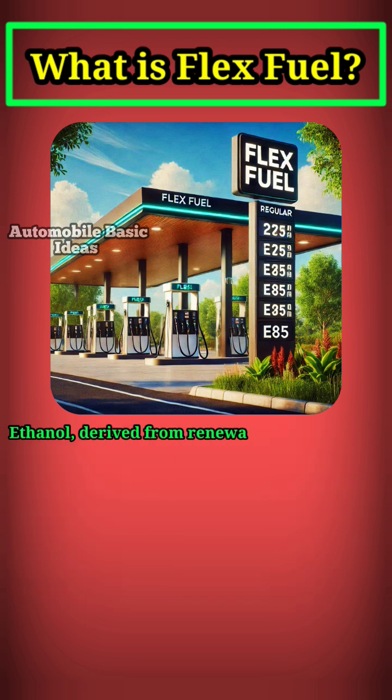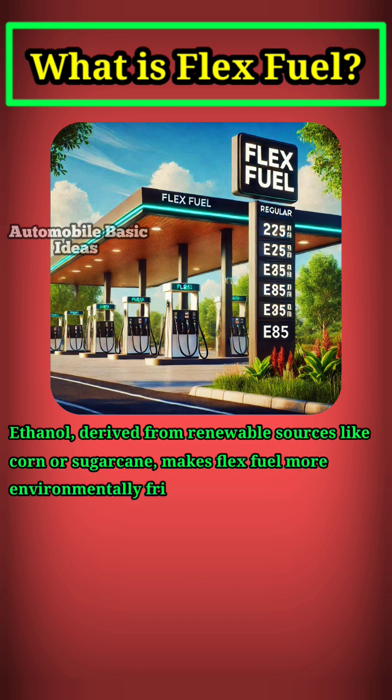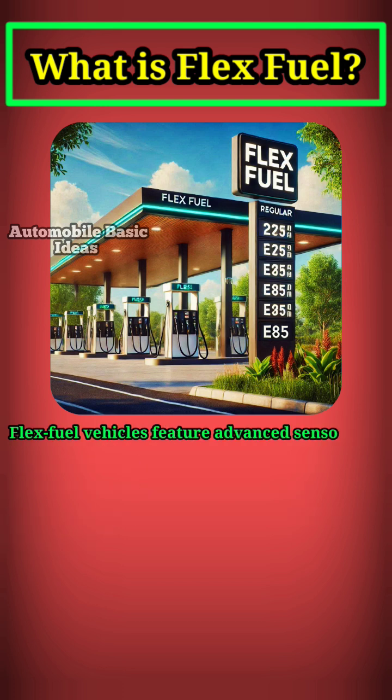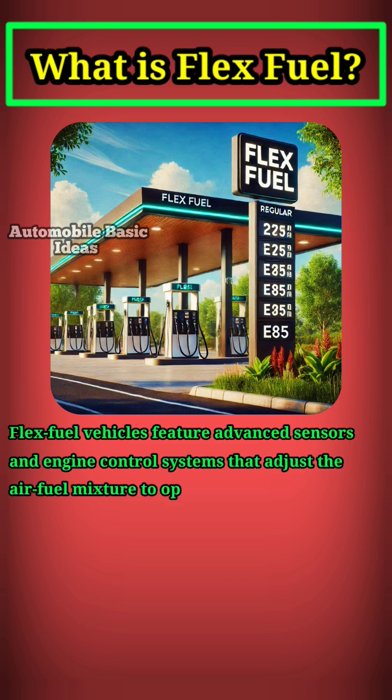Ethanol, derived from renewable sources like corn or sugarcane, makes FlexFuel more environmentally friendly by reducing greenhouse gas emissions and reliance on fossil fuels. FlexFuel vehicles feature advanced sensors and engine control systems that adjust the air-fuel mixture to optimize performance and efficiency based on the fuel composition.